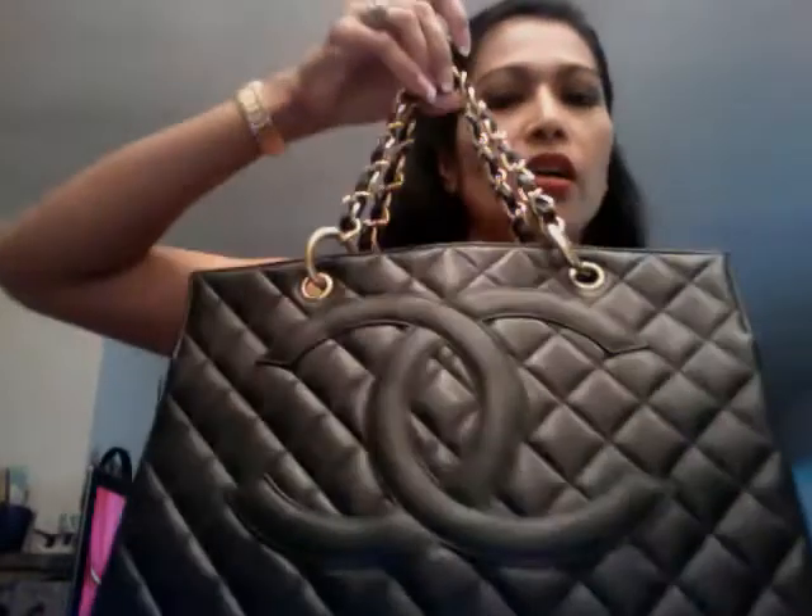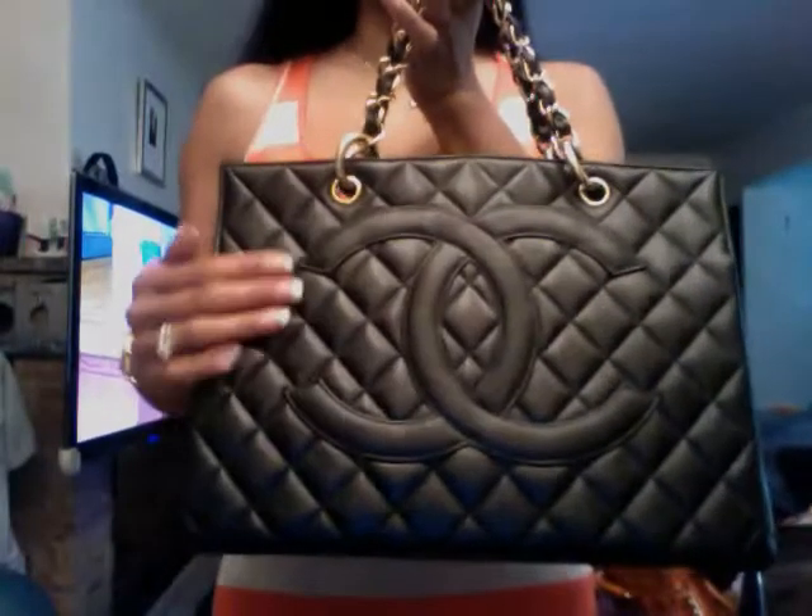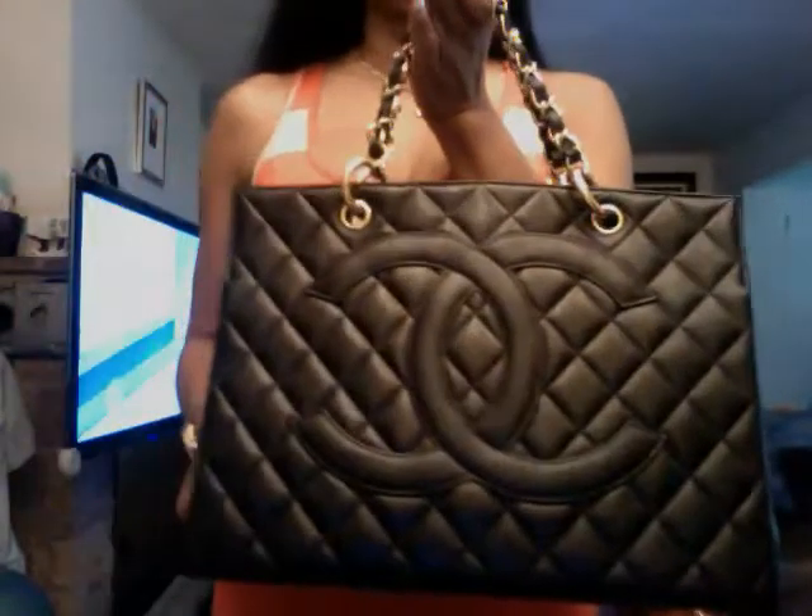Anyhow, this is my bag. It is actually large, so if you have a lot of stuff this is really good for you. I'm showing you the top — it is really very smooth and the double C logo in front of the bag just looks so nice.